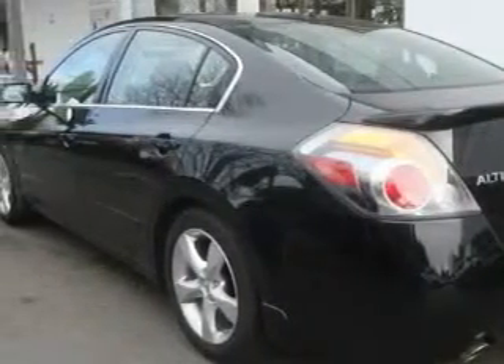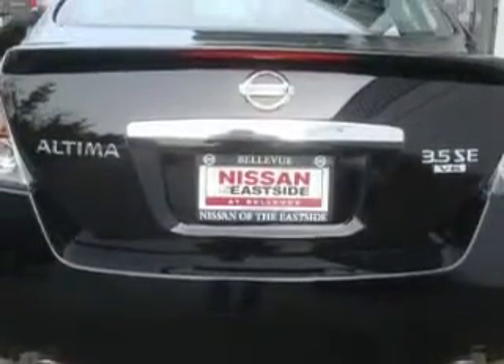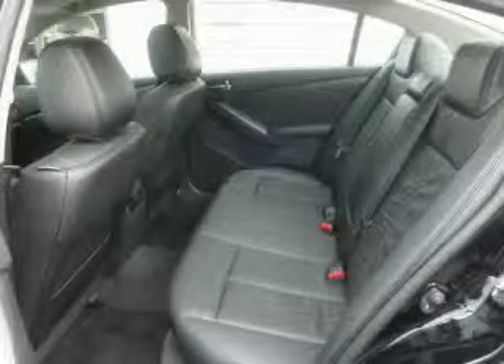It also features an anti-lock braking system, a traction control system, and this vehicle has fewer than 1,000 miles on the odometer. It features a 3.5-liter six-cylinder engine and an automatic transmission.